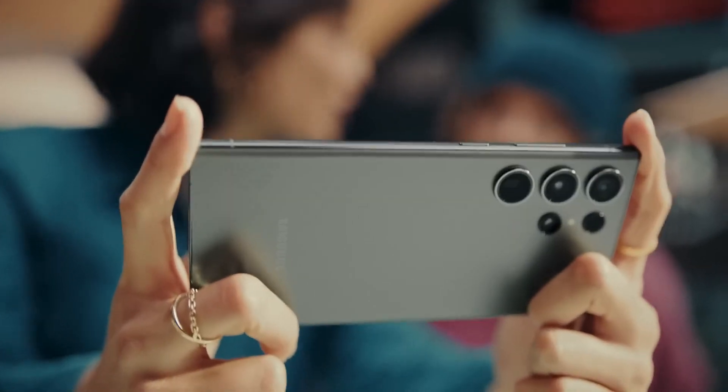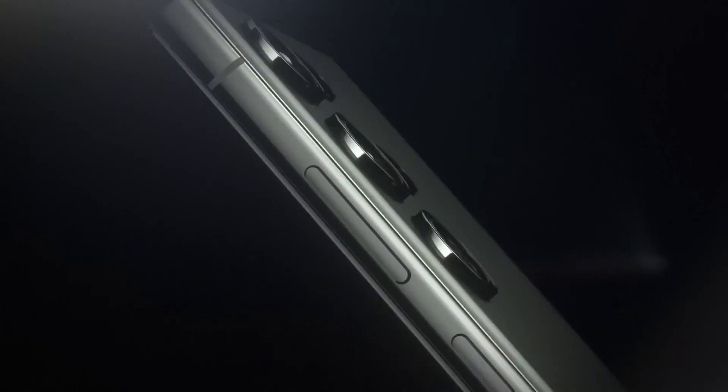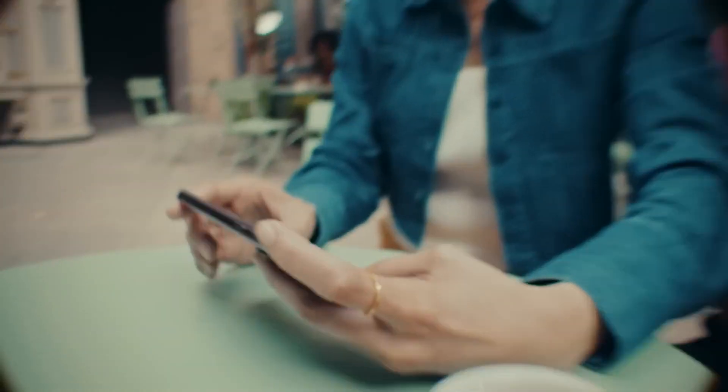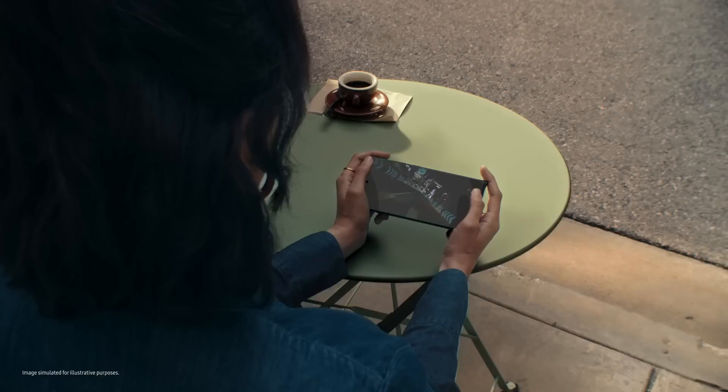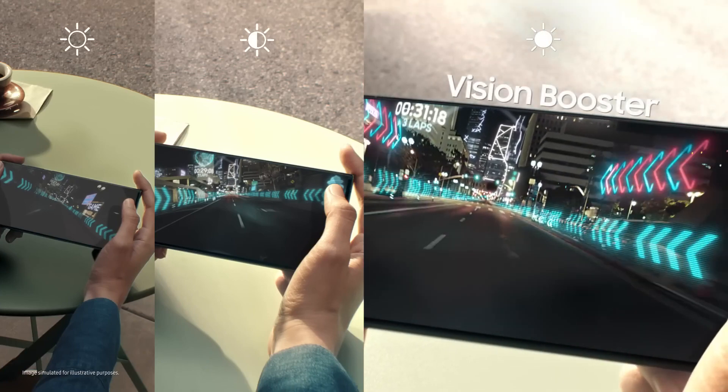Hey, what's new? Galaxy S23 Ultra. Not just nice — the display automatically adjusts color and contrast to the content and surroundings. It's called Vision Booster.